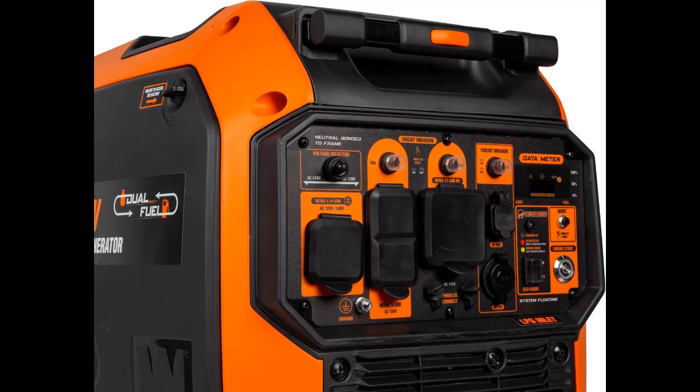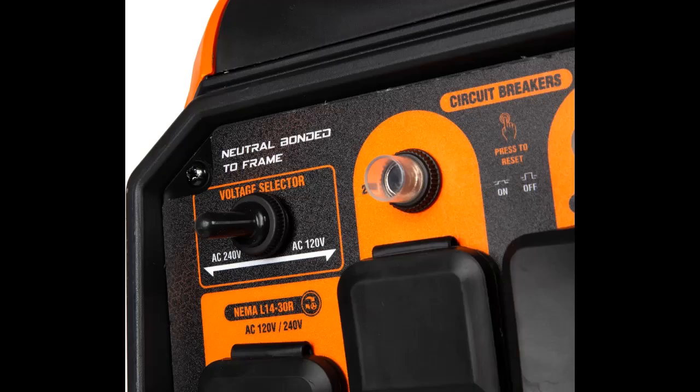Maximize fuel economy by engaging the eco-mode switch. This allows the generator's engine to automatically adjust its fuel consumption as items are plugged into and unplugged from the panel, preventing unnecessary usage of gasoline.